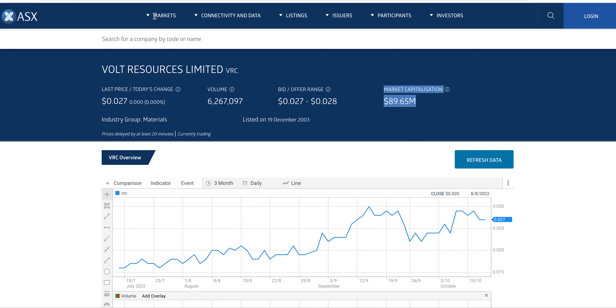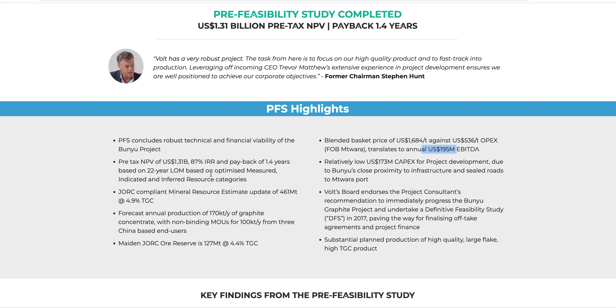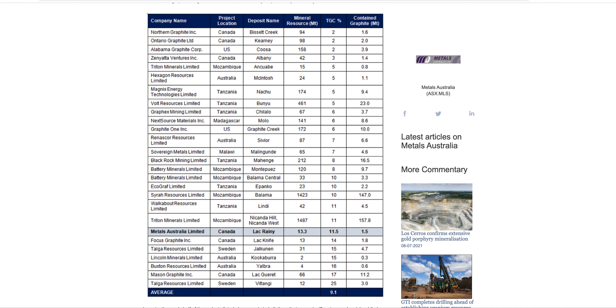We'll start with Vault Resources, then we'll move into Mason Graphite. These companies are under $100 million — Mason Graphite under $50 million. So there's a good chance they'll both become billion-dollar companies once we see the shortfall in graphite and they're above other graphite projects, meaning the world says, 'Oh, we need that graphite — we'll use this project because it's way better than that project.' So: Mason Graphite and Vault Resources.